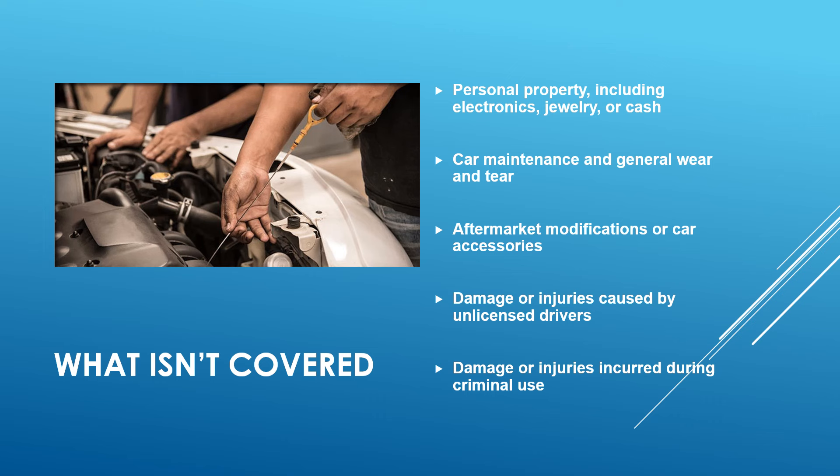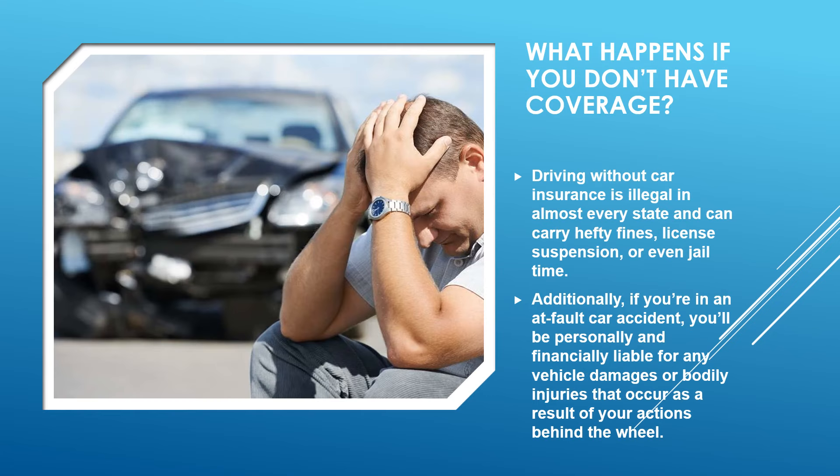What usually isn't covered includes personal property such as electronics, jewelry, or cash; car maintenance and general wear and tear; aftermarket modifications or accessories; damages or injuries caused by unlicensed drivers; and damage or injuries incurred during criminal use of the vehicle.